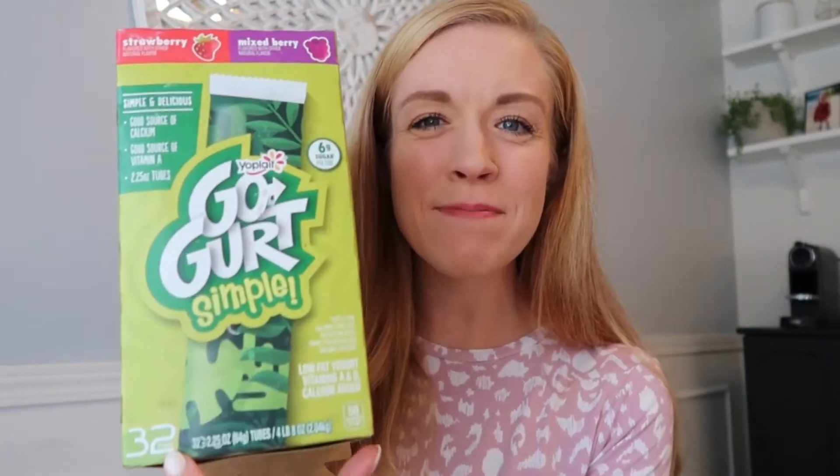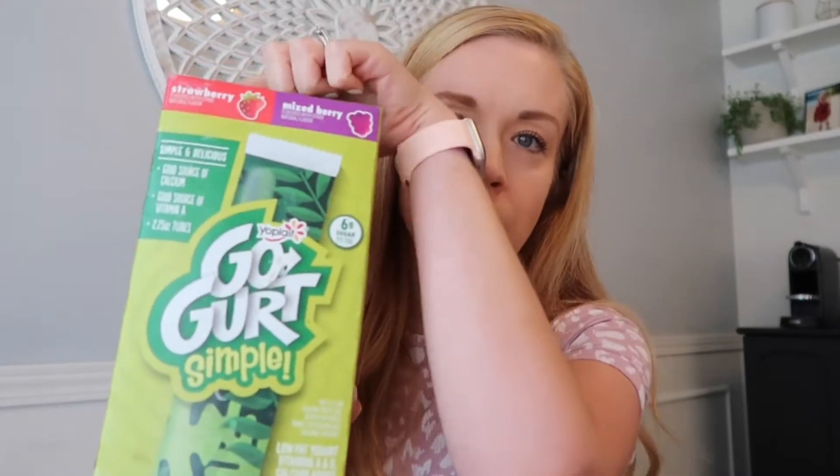You can put Go-Gurts in the freezer and then put them in the lunchbox frozen — by lunchtime they'll be thawed and ready to eat. It's nice because they stay a little firm, which my two-year-old prefers. You can eat them completely frozen too, like a little frozen yogurt treat. They also act as an ice pack for the lunchbox. There are 32 in a pack for $7.69, with mixed berry and strawberry flavors.